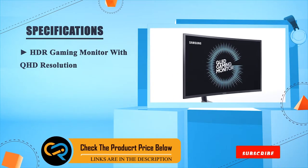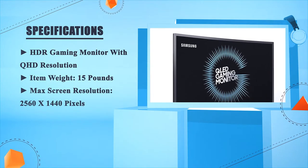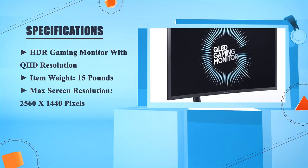HDR gaming monitor with QHD resolution. Item weight: 15 pounds. Max screen resolution: 2560 x 1440 pixels.